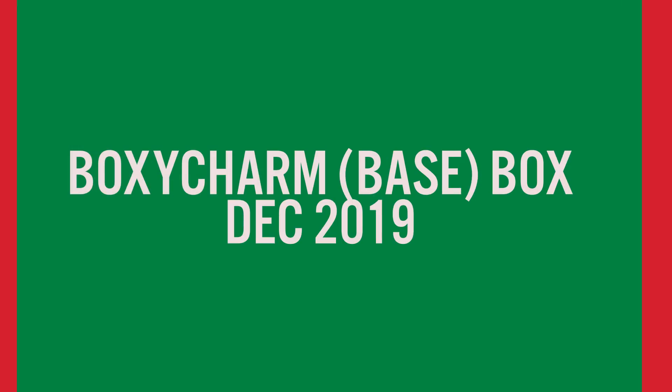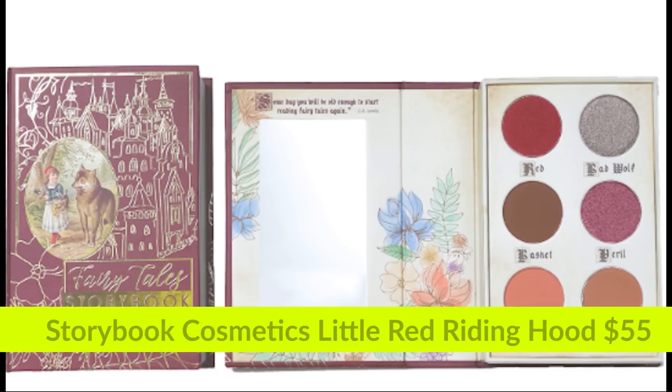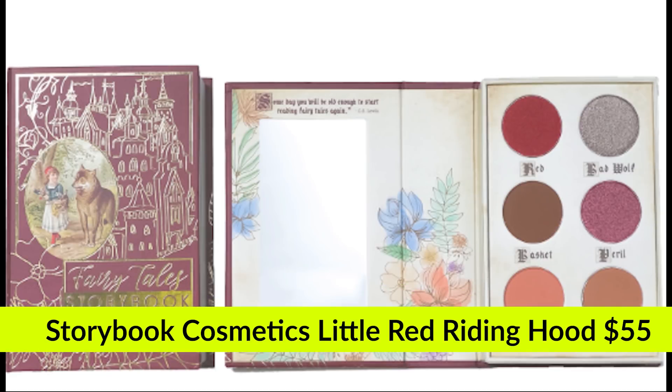Let's take a look at the first variation of the base box. This is the complete picture of the variation — they had this one up and then they had one running as an ad, but this one was a much better picture. So let's discuss what's in this box.